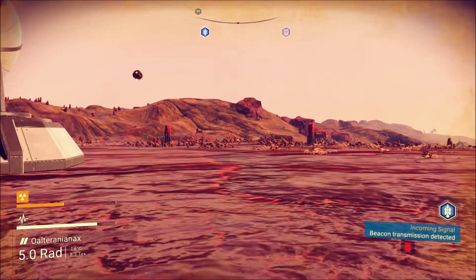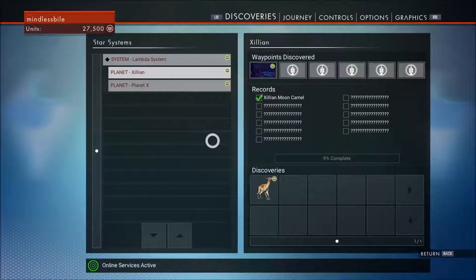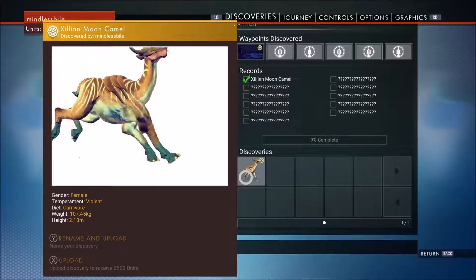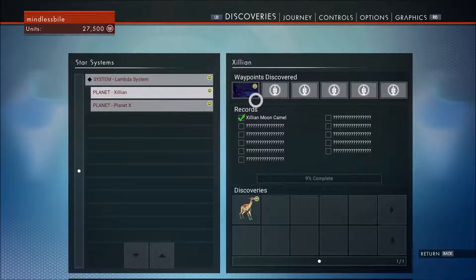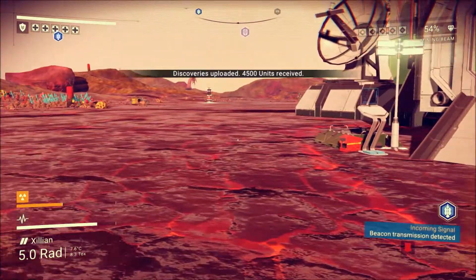Maybe we should give this planet a name first and save before we head off. We named our moon Zillion, which is a Godzilla reference — huge Godzilla fan. And our little critter we found is an Xillion Moon Camel. So we're going to head back to Planet X now and finish our job there before we start branching out. Maybe we'll come here next again.